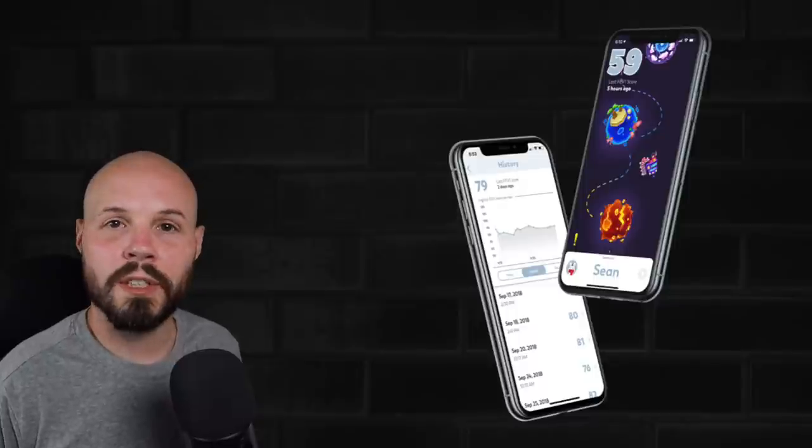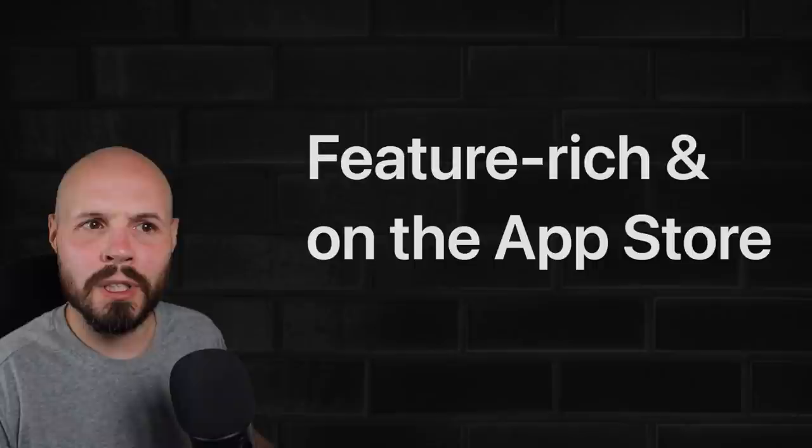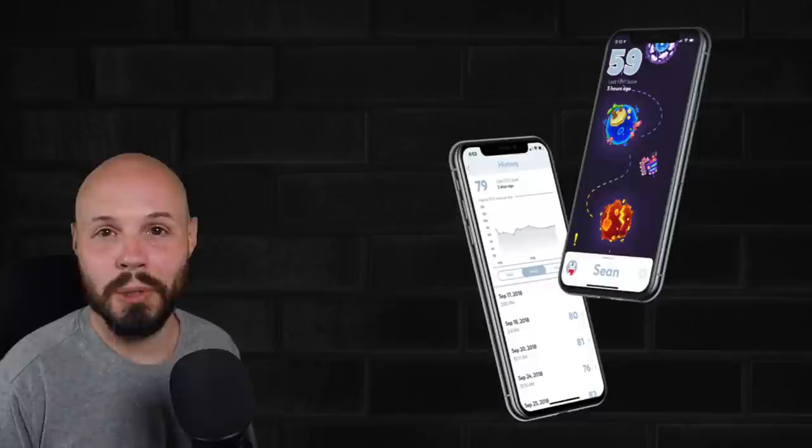When building your iOS developer portfolio, it's very common to wonder what type of apps should be in there. Should it be one relatively big feature-rich production app that is on the App Store, or should it be a bunch of smaller projects that showcase various different skills? In this video, I'm going to give you my take on that, as well as give you a bunch of ideas for those smaller portfolio projects.